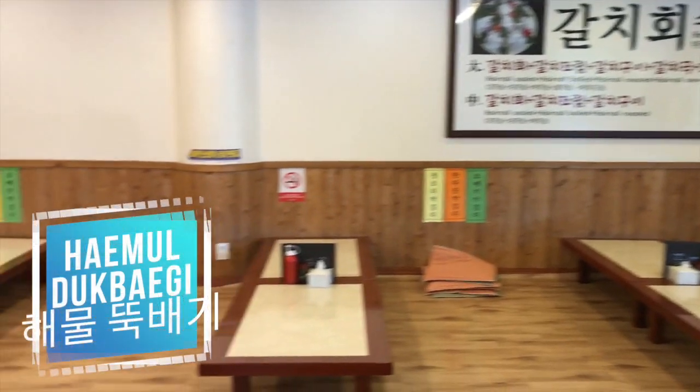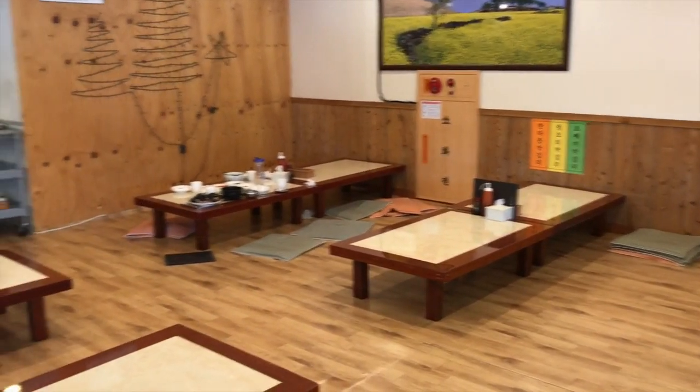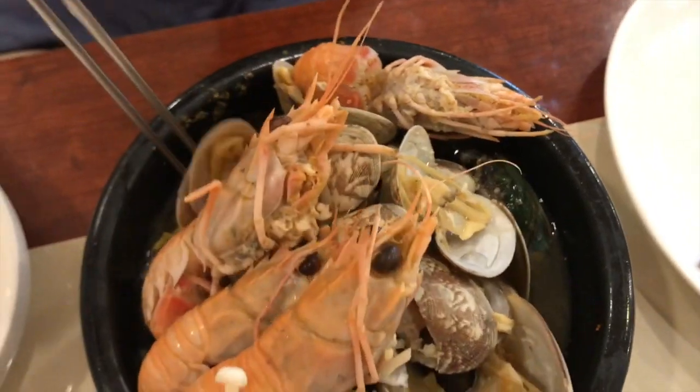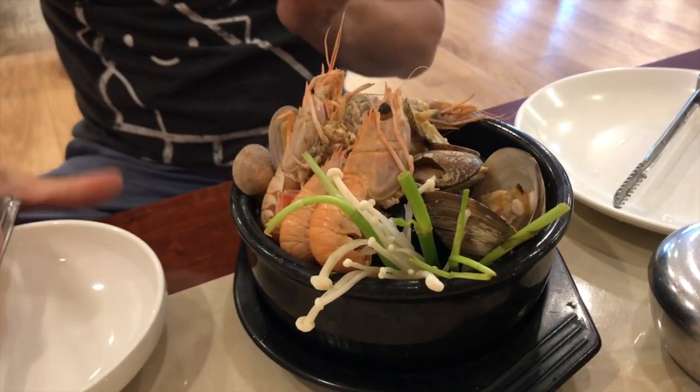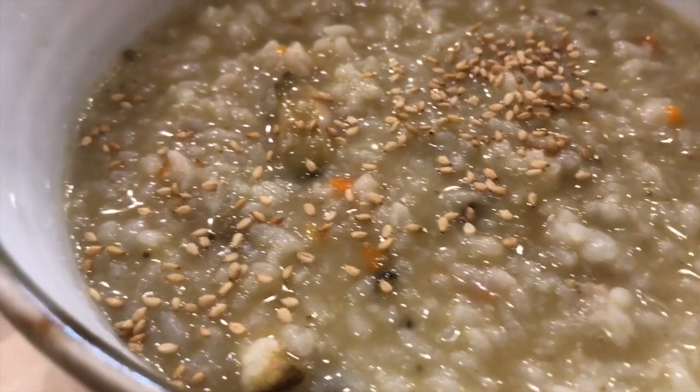Another thing that's famous on Jeju Island is seafood hot pot or hemu tukpegi. This is a simple bowl of steamed seafood — here we have shrimp, clams, abalone, probably some octopus, squid, and other things. My husband ordered this while the kids and I shared an abalone porridge.